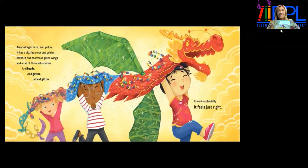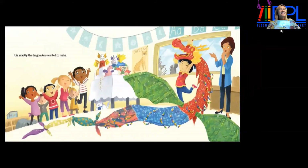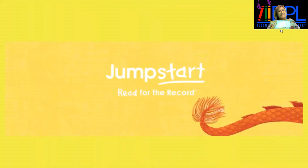Amy's dragon is red and yellow. It has a big fat snout and golden horns. It has enormous green wings and a tail of three silk scarves and beads and glitter — lots of glitter. It works splendidly. It feels just right. It is exactly the dragon Amy wanted to make. The end.